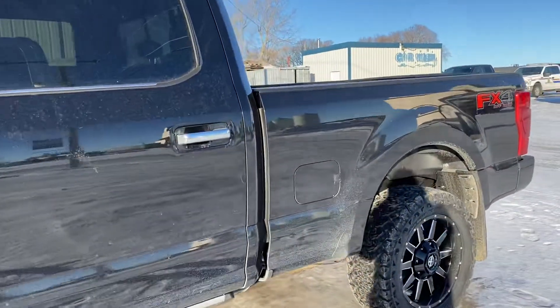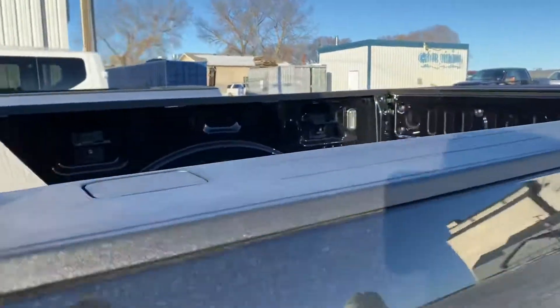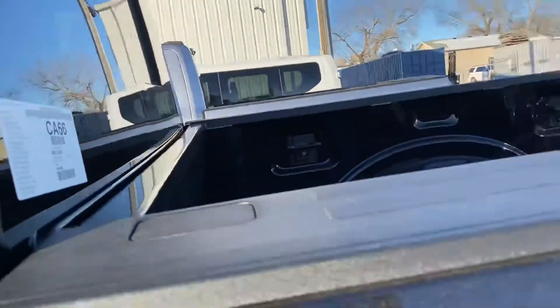It's got a backup camera, tailgate step, and it does have the fifth wheel prep as you can see there. There's also a high mount camera to see in the box when you're hooking up.